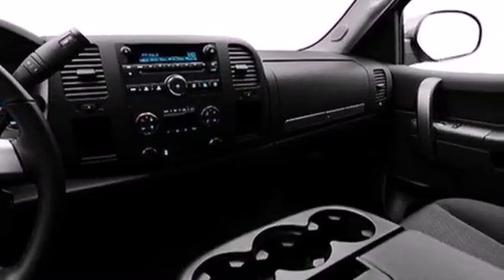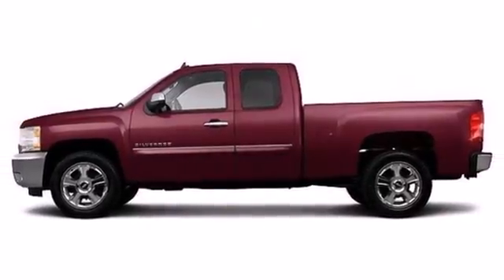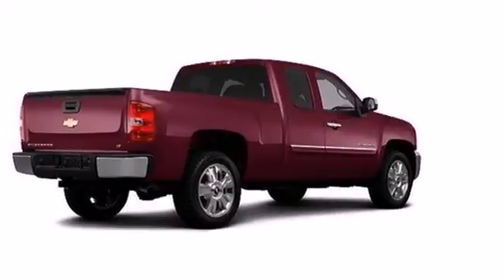It's also rugged on the outside, making sure you have the right vehicle for the job at hand. This rugged truck handles like a dream. Check out the Silverado today.